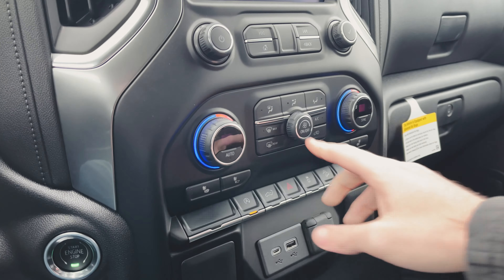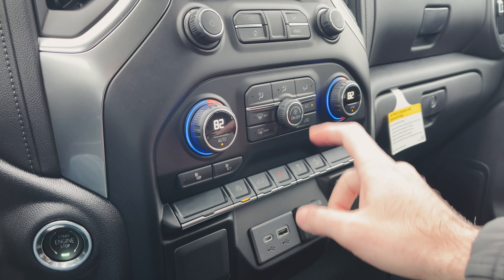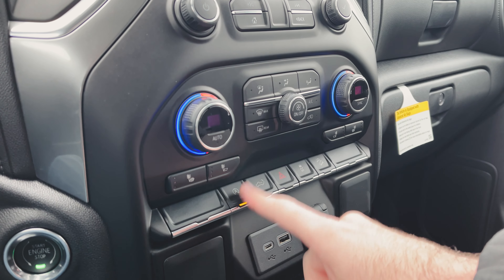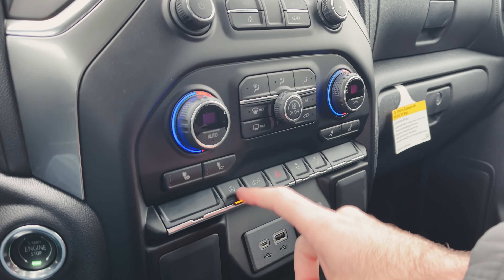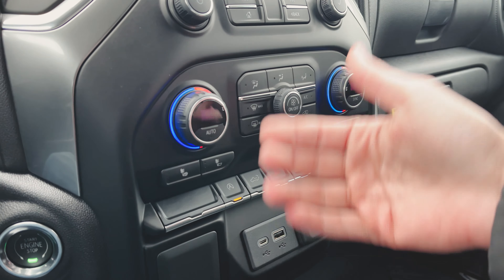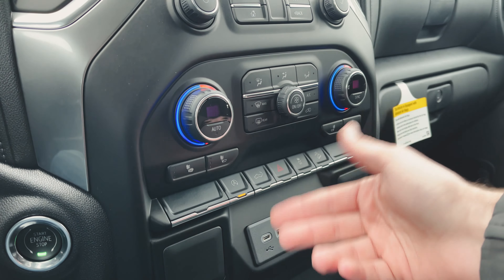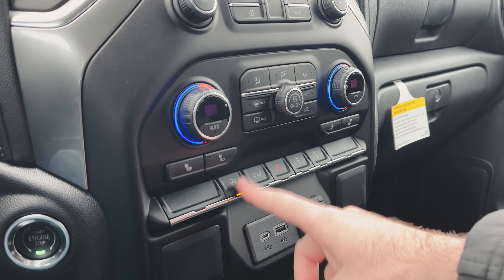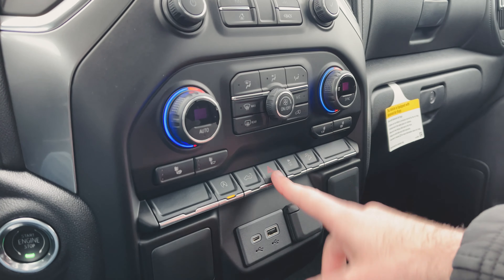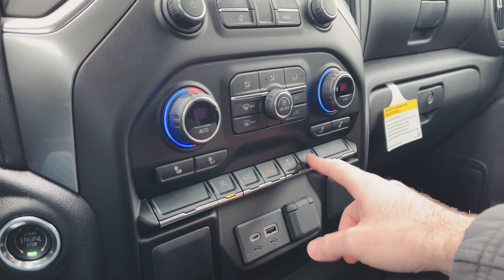Down below here is your digital climate control system — turn it, change the temperature to however you want. Heated seats. Auto start-stop can be disabled or enabled. If you are not a fan — like I am not a fan — of the vehicle automatically shutting down at a red light and starting back up when you take your foot off the brake to increase fuel economy, you do have the ability to turn that off. You can also drop the tailgate from here, toggle hazard lights, traction control on or off, and hill descent control.